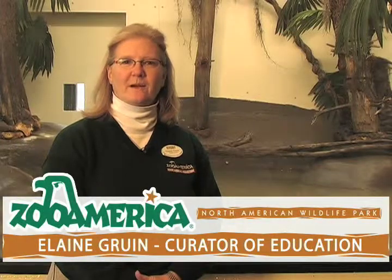Hi, I'm Elaine Gruen. I'm the Curator of Education at Zoo America. I'm standing in front of the roseate spoonbill exhibit, which is located in the Southern Swamps building.